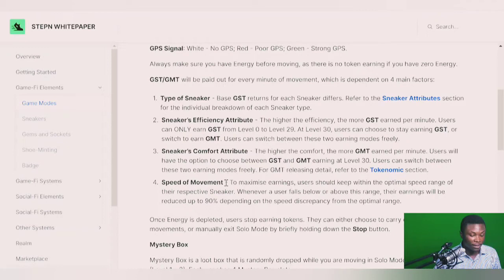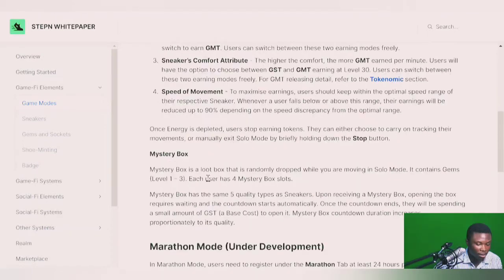Each sneaker type has a required speed range. For a walker, you must walk one to six kilometers per hour. Going above or below that range reduces your earnings by 90%. Mystery boxes are awarded randomly based on your luck attribute — they let you upgrade your sneaker's attributes like efficiency or comfort. Marathon mode is under development: it's a competition format with weekly and monthly marathons where you choose a distance target (2.5km, 5km, or 7.5km) and earn GST rewards for hitting it.